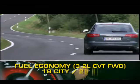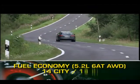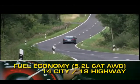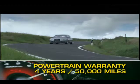Here are the highest and lowest EPA estimates for fuel economy. The A6 is backed by a four-year, 50,000-mile powertrain warranty.